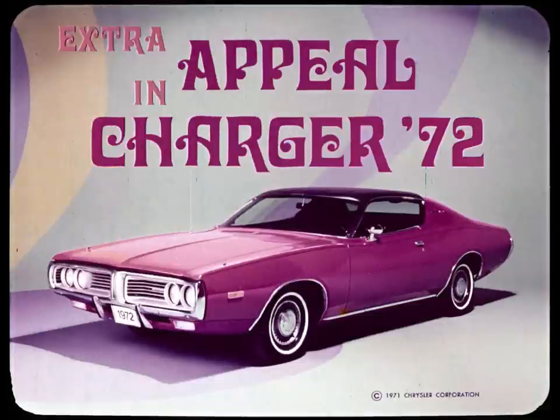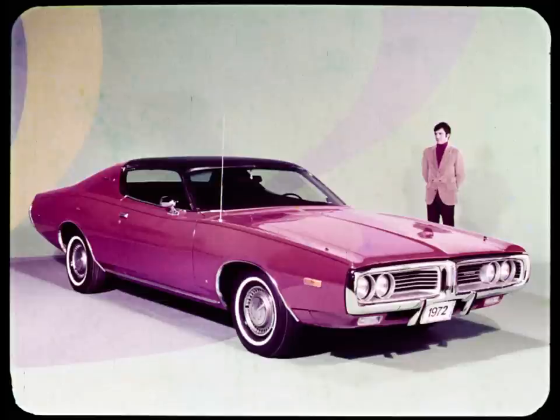Dodge Division presents extra appeal in Charger 72. Dodge Charger has a distinct position in the Dodge lineup for 1972. It's aimed at that segment of the market represented by people who are young or young at heart, who want a car with style and functional excellence. Charger is built to satisfy buyers who want a family-size car, uniquely styled and at an affordable price.